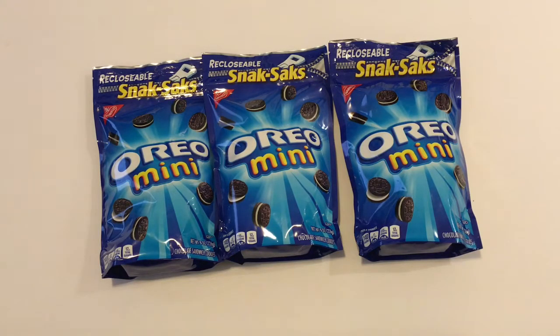Hi everyone and welcome to Lisa and Will's Hauls. I hope you all had a very happy Valentine's Day. Today I have a Dollar Tree Haul, so let's get right into this haul.